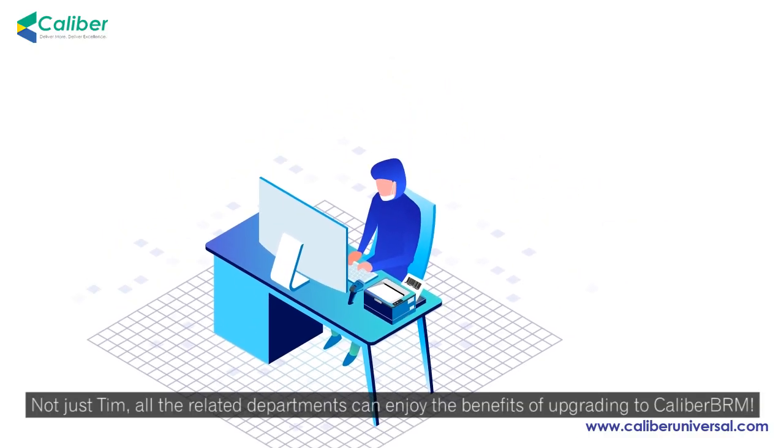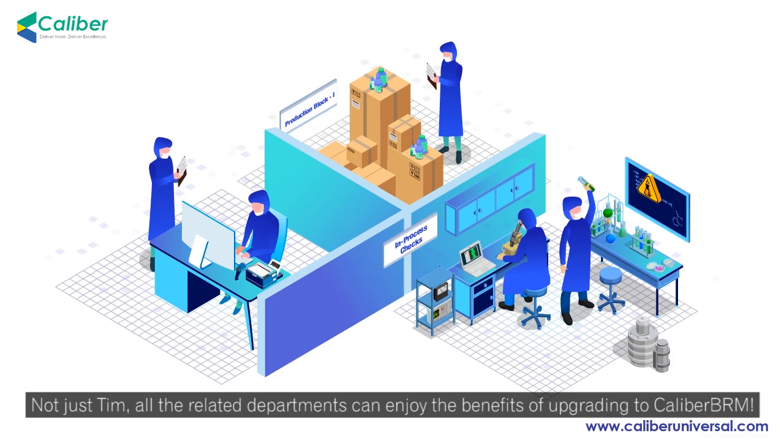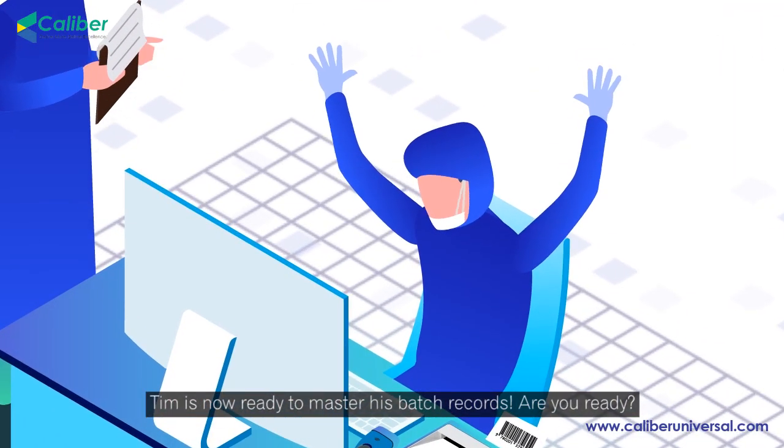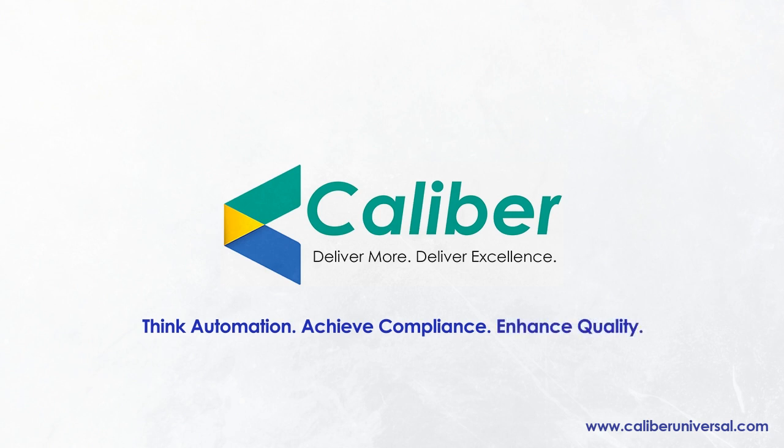Not just Tim — all the related departments can enjoy the benefits of upgrading to Calibre BRM. Tim is now ready to master his batch records. Are you ready? Why not ask for a demo today? Think automation. Achieve compliance. Enhance quality. With Calibre. Visit www.calibreuniversal.com.